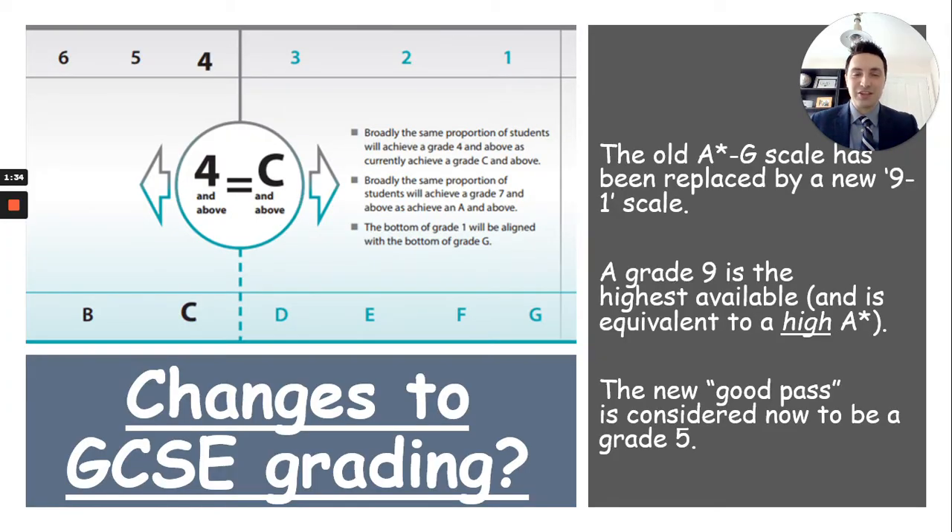The first big change was that letter grades went out and were replaced by numbers. Instead of A star downwards, it's become a nine to one grading scale, nine being the highest grade, which is the equivalent of almost an A double star. A grade four is somewhere just around a C grade. Grade five is somewhere between a C and a B, so that's now considered a good pass. In old money, a grade seven is the equivalent of an A, and eight and nine are sort of A star and A double star.